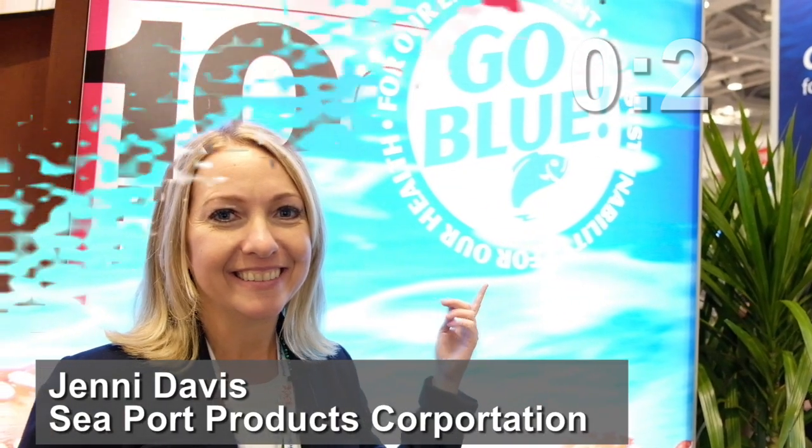Go Blue, baby! The new way to get hooked on protein — 10G protein noodles made with wild Alaska Pollock.